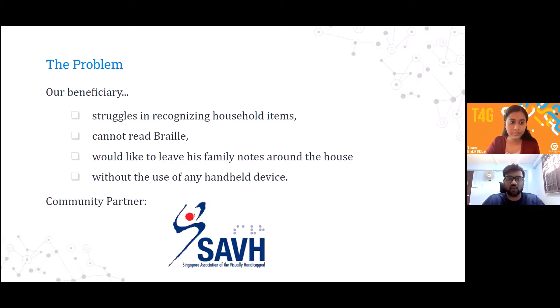Our solution ensures we do not use any Braille-related matters. After our interview with the beneficiary, they mentioned they would like to leave notes to their family members, just like Post-it notes. There are already products on the market such as QR codes or NFC tags, where you use a mobile app to read out a message. But our beneficiaries mentioned they do not want to use any third-party apps or a second device — they just want a product they can stick to surfaces, press a button, and have it voice out the object or message stored in the tag.